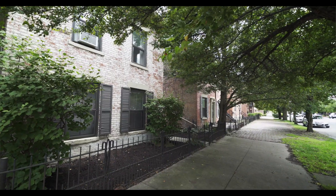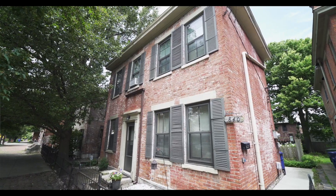Hello, my name is Amanda Roderick. I'm a Realtor with Key Realty and it's my pleasure to introduce you to these two duplexes that have just been listed for sale in the heart of German Village.